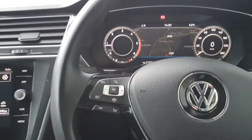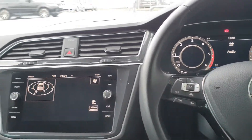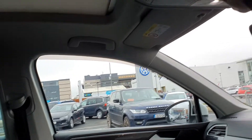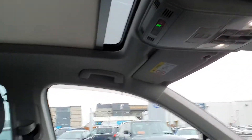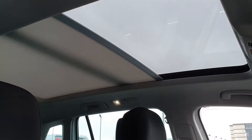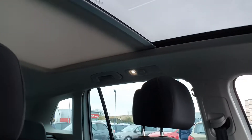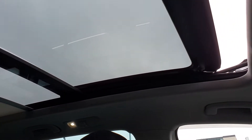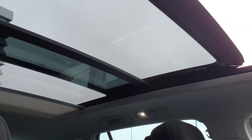One of my favourite features has to be the panoramic roof. Just press the button up here and the pan roof opens up — it's really nice, opens the car up and gives it loads of space. You can also open the top sunroof section too, a really nice feature in this car.